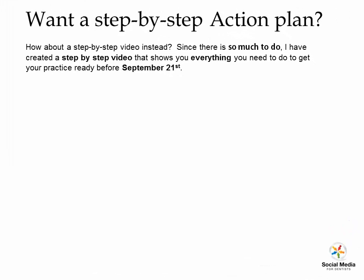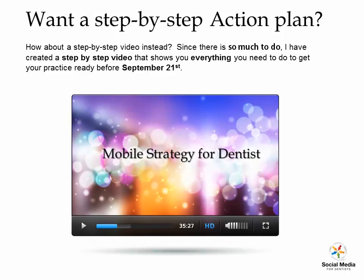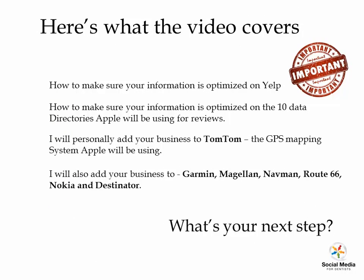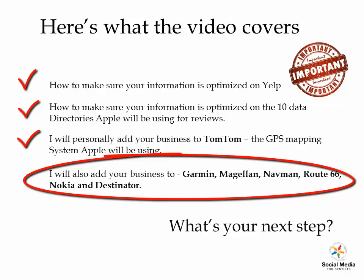What I'd like to offer is a step-by-step video. There's a lot that you need to do, and I can create a simple video that shows you where all the information is, what you need to change, how to access it, and what to do. I'll show you how to make sure your information is optimized on Yelp, on the 10 data directories, and which directories they are. I'll personally add your business to TomTom and also to other databases that need to be updated, like Garmin and Magellan.